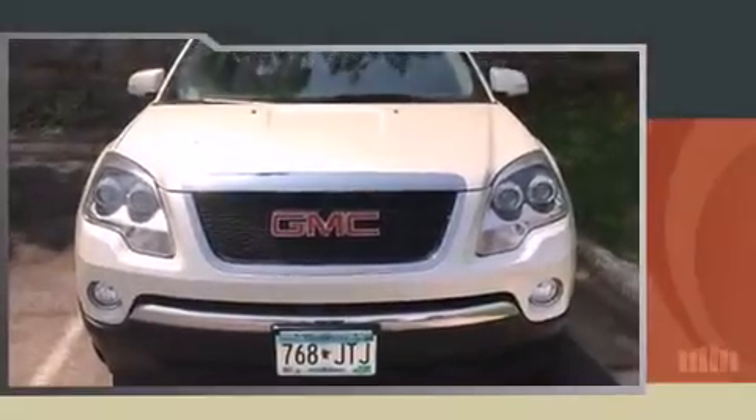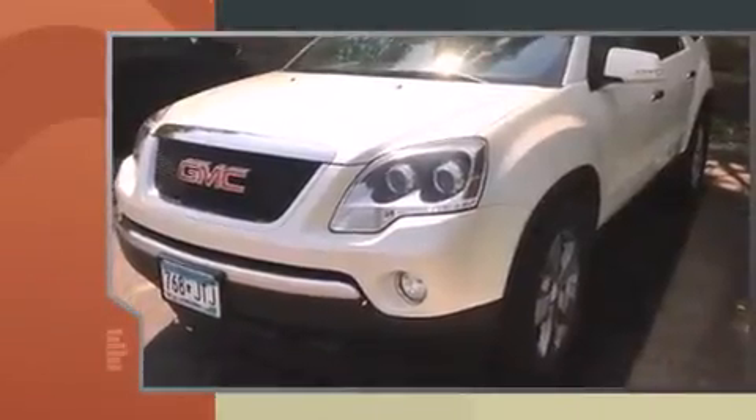Step into the 2012 GMC Acadia. Under the hood, you'll find a six-cylinder engine with more than 270 horsepower. And for added security, Dynamic Stability Control supplements the drivetrain.